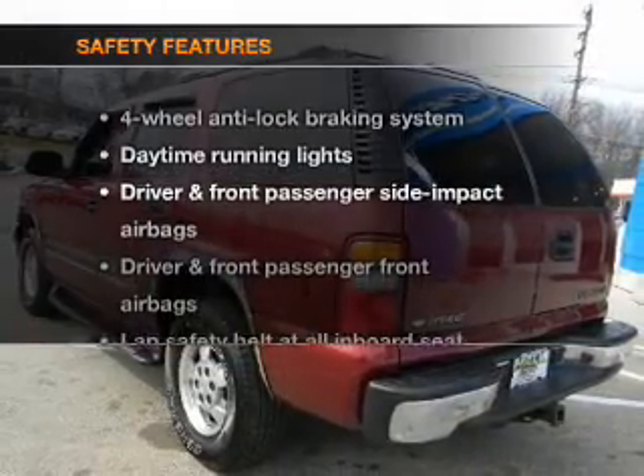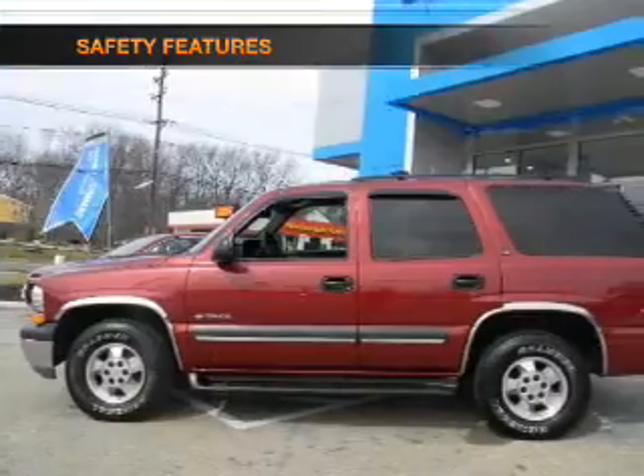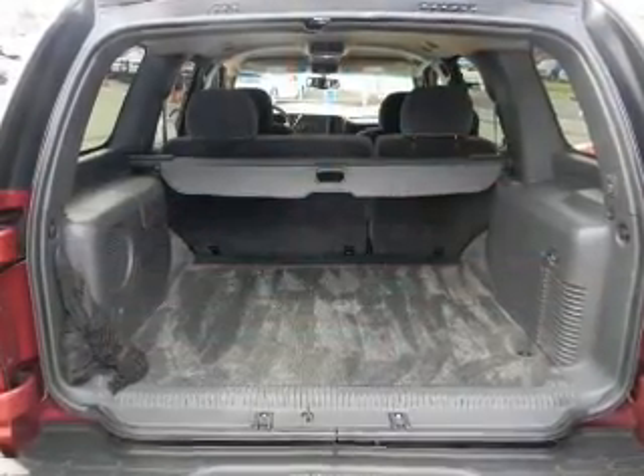If safety is a high priority, rest assured knowing that these top safety components are included. Daytime running lights. Our website offers more information on all of our vehicles. Call us today to start test driving.